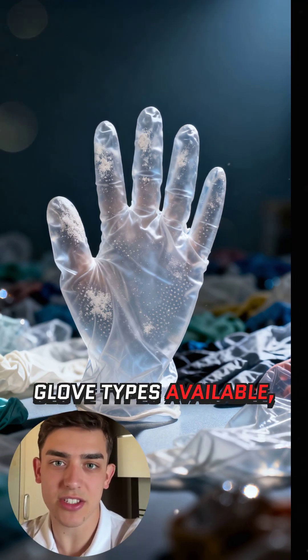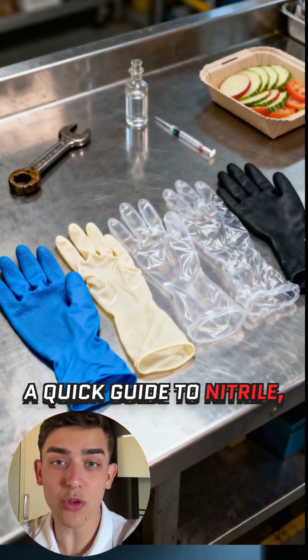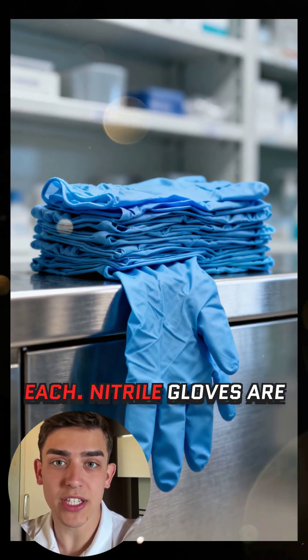With so many disposable glove types available, choosing the right one can feel overwhelming. Here's a quick guide to nitrile, latex, vinyl, polyethylene, and chloroprene gloves, and when you should use each.